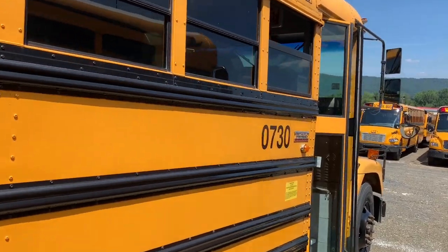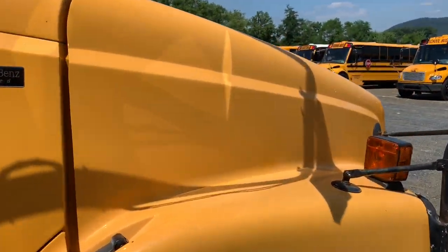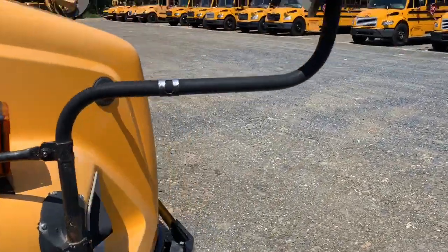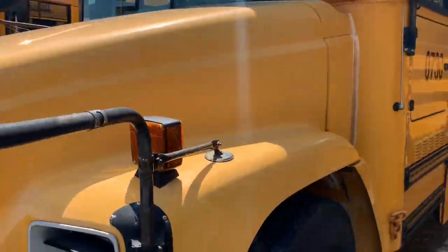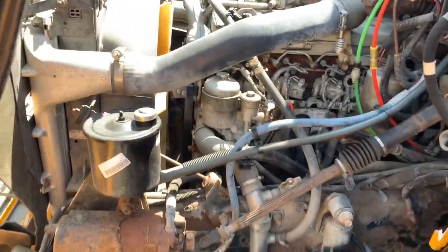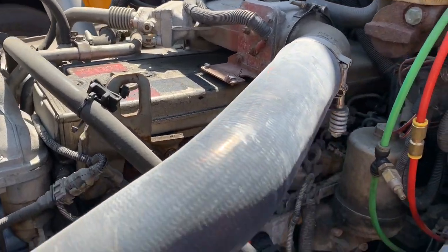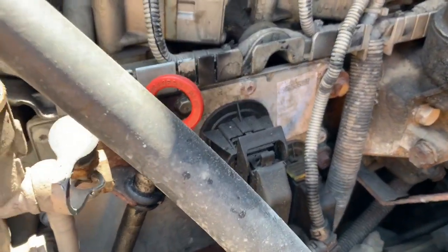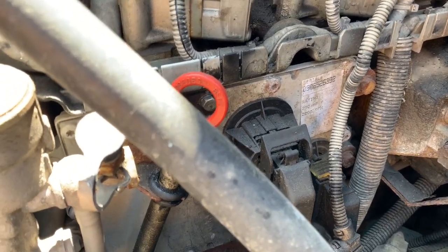This one's actually not in too bad shape. This one has the MBE — the Mercedes-Benz MBE 900. Let's go ahead and open the hood and take a look at that. There's that Mercedes engine in there. If you can see the sticker, it's rated 210 horsepower at 2200 RPM.